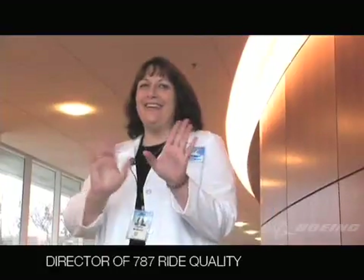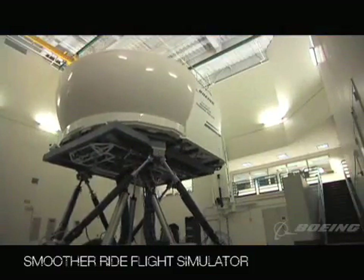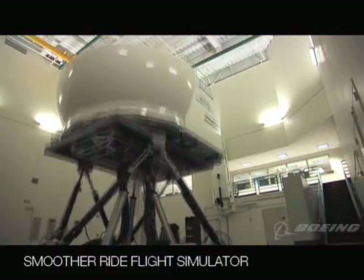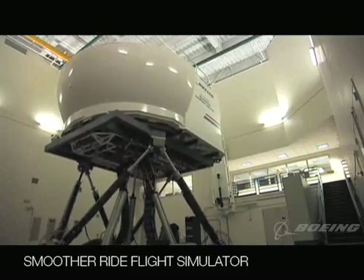I'm Dr. Diane McMullen. I'm a human factors researcher, and I work on the 787 with Red Quality. Red Quality is getting rid of turbulence, so when you end a flight, you notice it was nice and smooth, and you're ready to go on with your trip. My mother knows — she's very proud of this. She gets motion sickness too. She tells everybody I get rid of motion sickness.